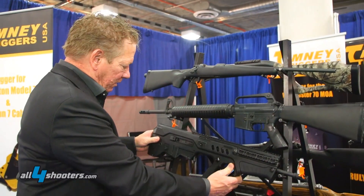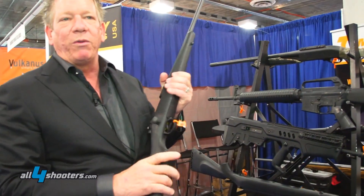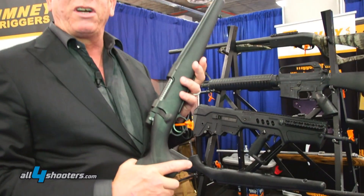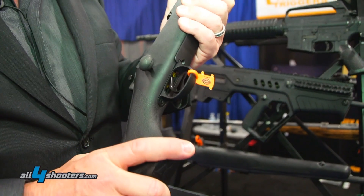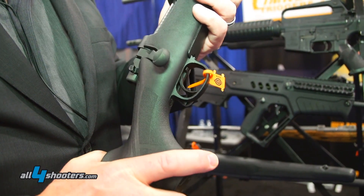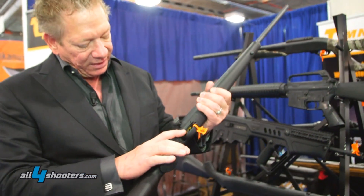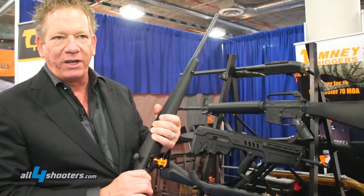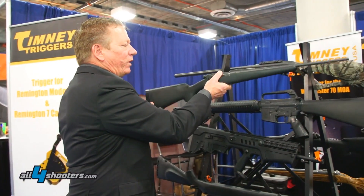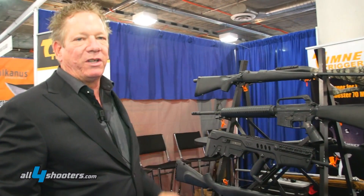The third product we've made is what we call the Calvin Elite Series. We started with the Remington 700 design. It's adjustable from eight ounces to approximately two and a half pounds. It's a unique shaped trigger and it comes with a safety and a bolt stop on it already. We also designed a trigger for the Remington 7 rifle as well.